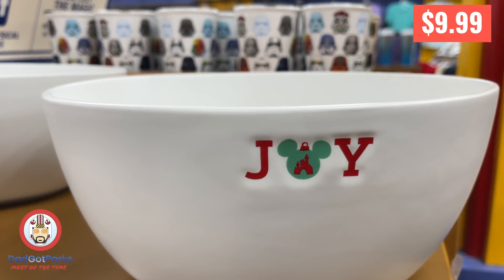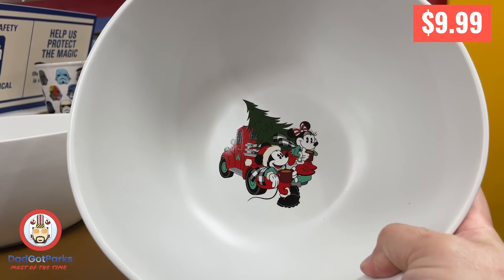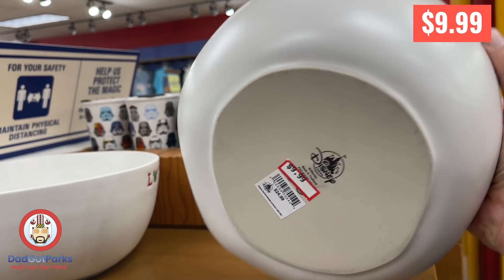They had this Joy Bowl that matches the Joy mugs and all the other farmhouse stuff. I almost bought it, but they were gone by the time I went back to get them.